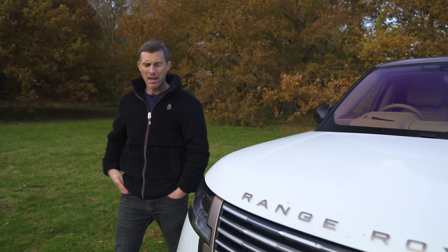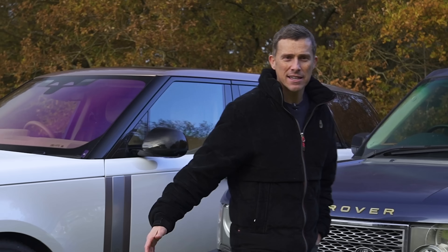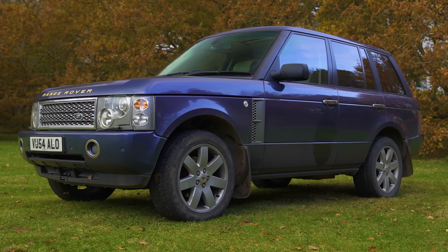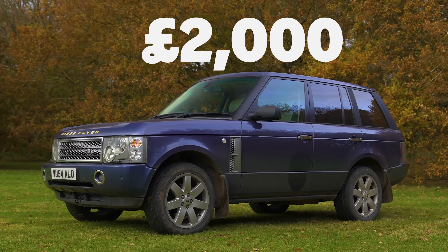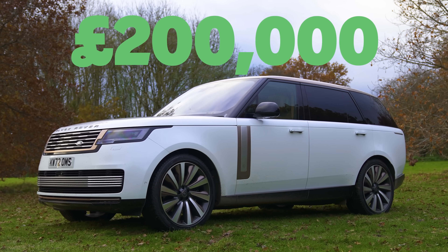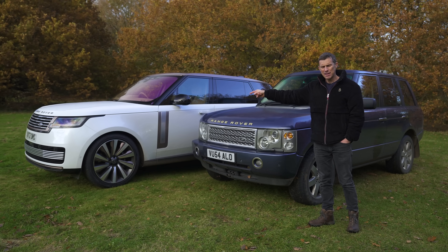If you want to look like a baller, get yourself a Range Rover Extended Wheelbase SV. However, if you're a baller with a very tight budget, why not get yourself an old 2004 Range Rover Autobiography? This car cost me just £2,000. The list price of that new one was £200,000 — this is 100 times cheaper than that.